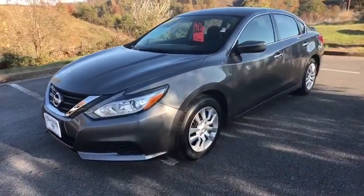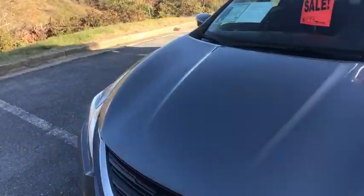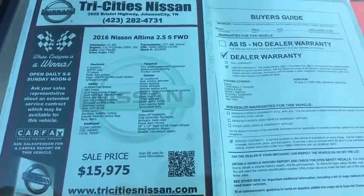Rear window defroster, trip computer, power windows, electronic stability control, CD player, security system, remote keyless entry, brake assist, panic alarm, overhead console, tachometer, cloth seat trim.